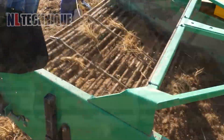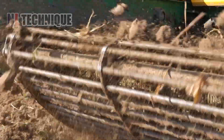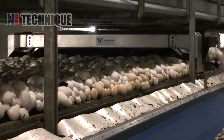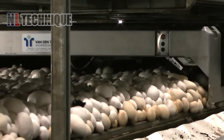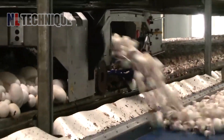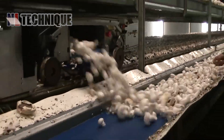During ginseng harvesting, specialized machinery digs ginseng roots from the soil, removing dirt before cleaning and processing in the factory. In the mushroom harvesting and canning process, mushrooms burst forth vigorously. The machine efficiently gathers them while workers oversee quality control, and freshly harvested mushrooms are swiftly processed for canning, ready for distribution.